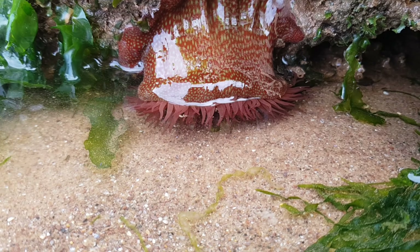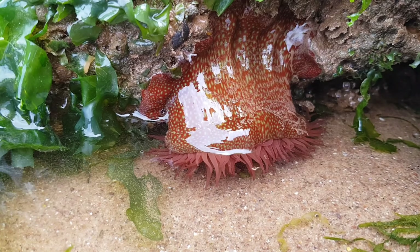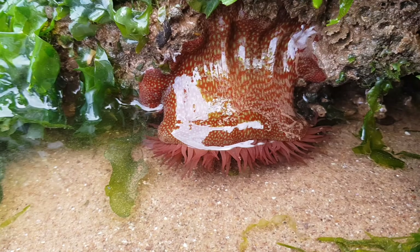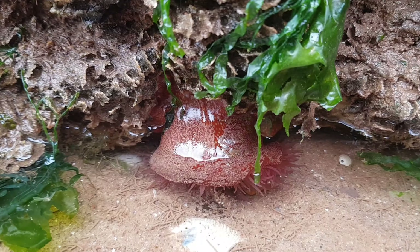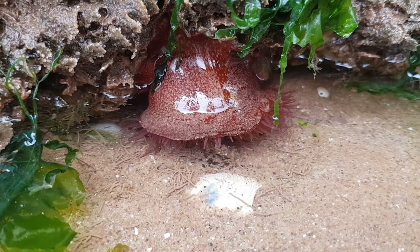Their stout column body attaches itself to rocks, and the fairly short stinging tentacles sway in the currents in an attempt to catch their prey. Their diet is similar to other anemone species, which includes prawns, small fish, and sea snails, which are unlucky enough to be caught by the tentacles.